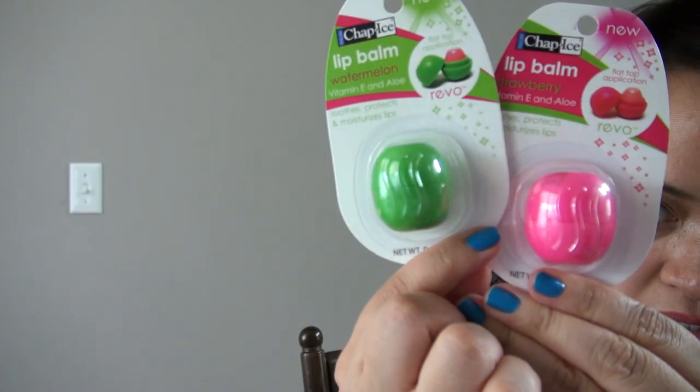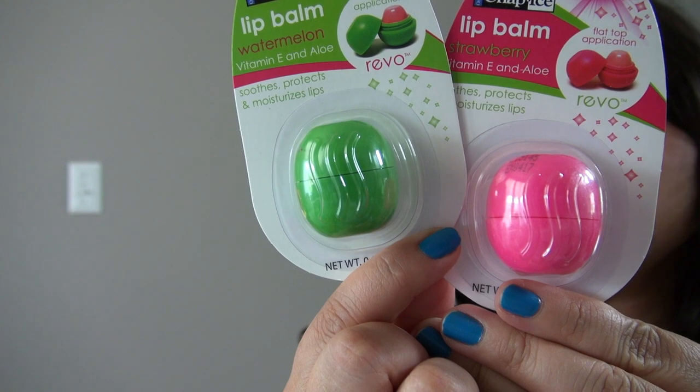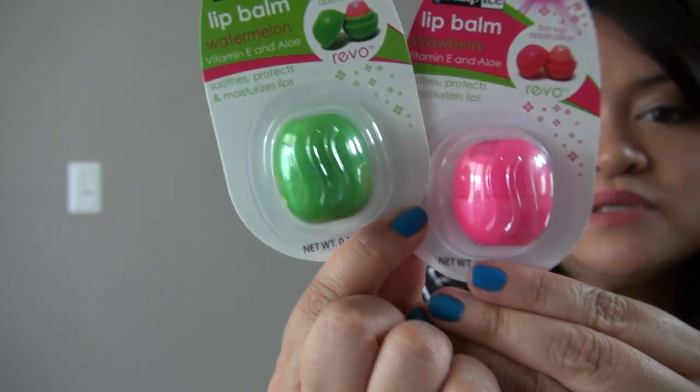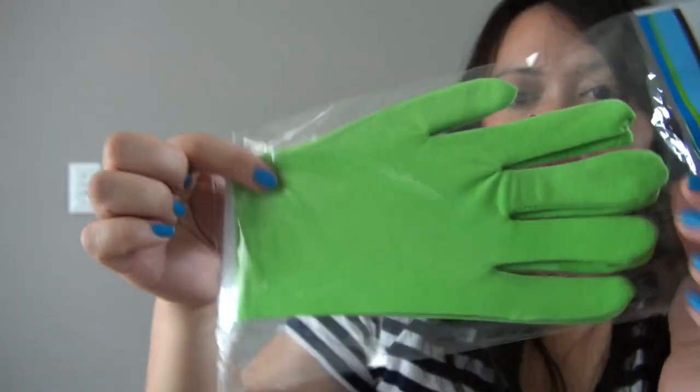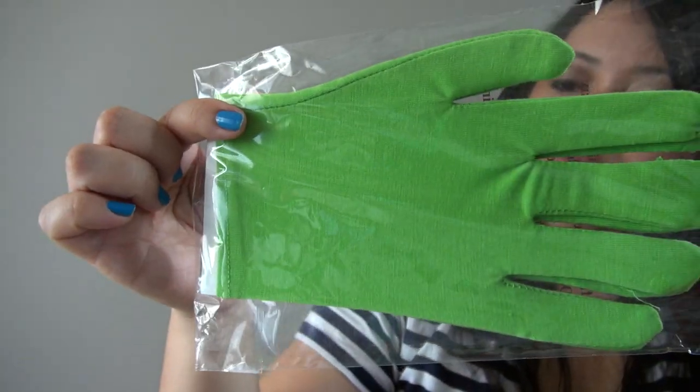Also, two more of the Chap Ice Revo lip balms — these are in watermelon and strawberry. I absolutely adore these. Also, some moisturizing gloves — I have the white ones, but I bought a pair of green ones for some friend mail.